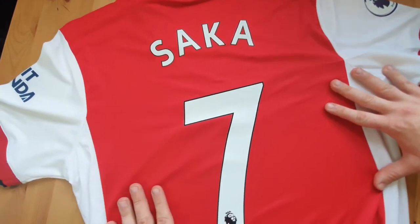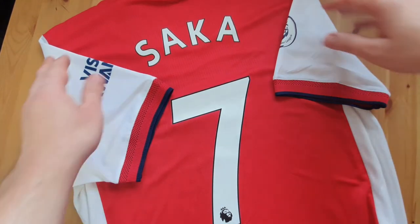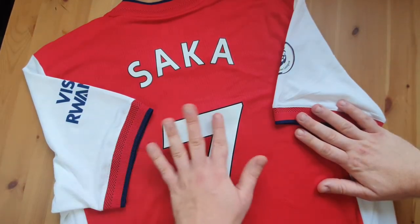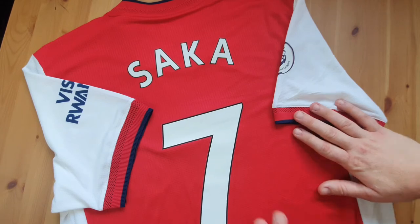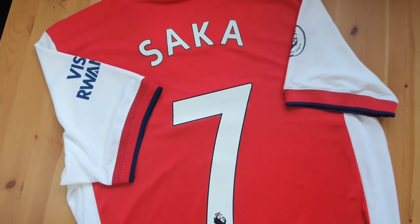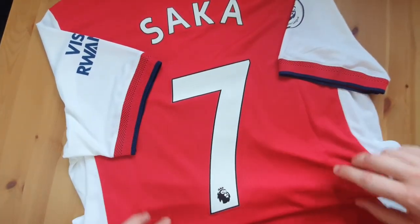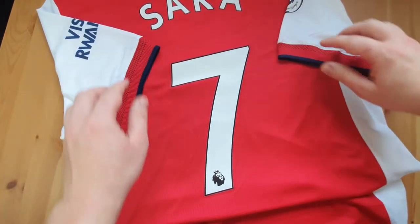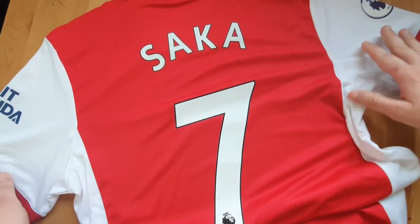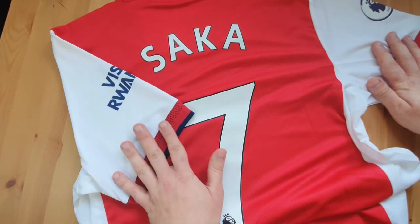Bukayo Saka. It was only ever going to be this guy, based on the Euros he had with England — it was only ever going to be him that I was going to get on the back. Very, very happy with that. Number seven as well — a very big number in Arsenal's history. An endless list of Arsenal legends and heroes have worn this number. So the weight is very heavy, but I'm pretty sure our star boy can handle it, and he will do. He already did for England on the international stage, performing at the Euros the way he did. So let's just hope he can bring that back to Arsenal.